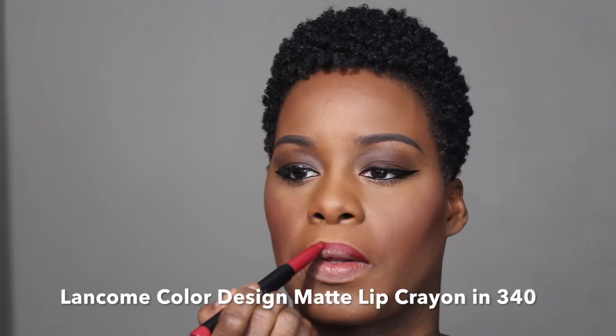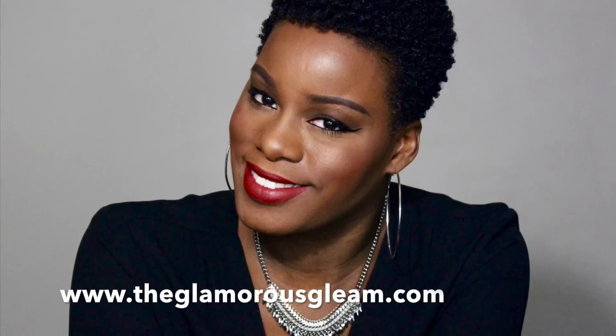Finish off the look with a bold lip. I love berry tones for the winter. And that's it! If you have any questions, feel free to leave them in the comments and make sure you hit that subscribe button. Don't forget to check out the blog, www.theglamorousgleam.com. Thank you so much, have a great day. Bye!